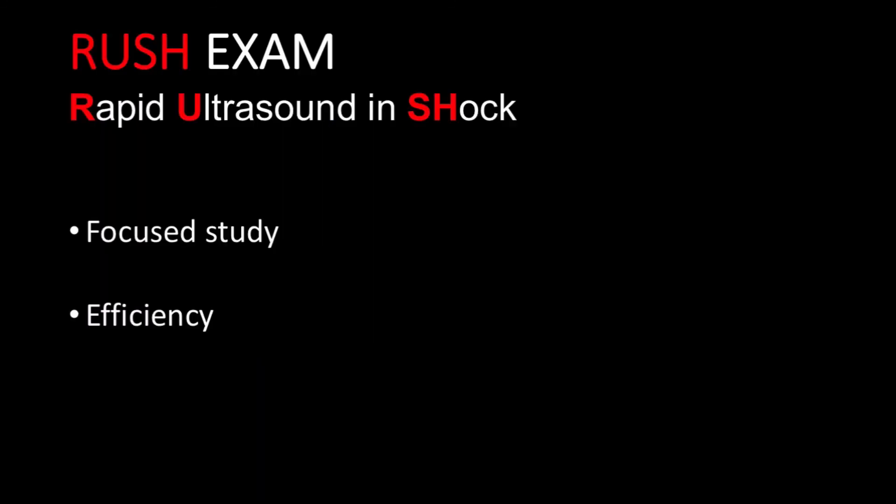Don't let the number of potential areas to scan intimidate you. I will hardly ever perform every component of the RUSH examination. I pick and choose based on my clinical suspicion and what would potentially change my management of the critically ill patient. Like this case, I have seen it utilized in critical situations where it changed management or decision as part of resuscitation. Thanks once again for watching. Continue using ultrasound to help take care of your patients and email me with any questions or concerns. Thank you.